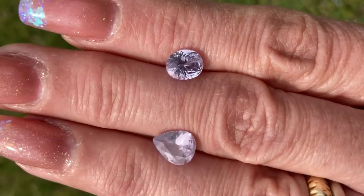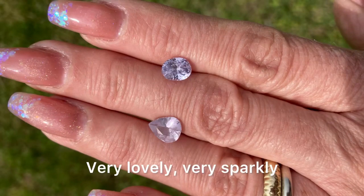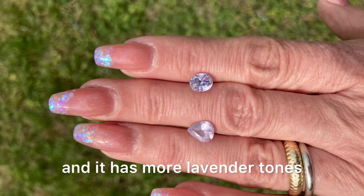And then my oval is GemID10660. It weighs 2.38 carats. Very lovely, very sparkly, and it has more lavender tones.